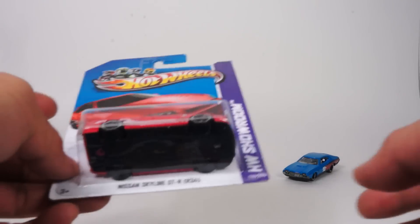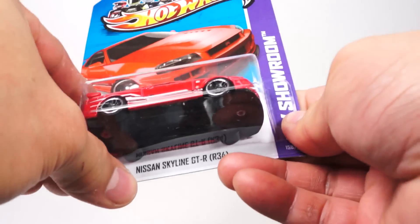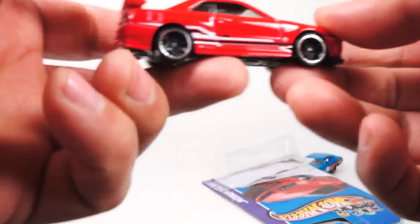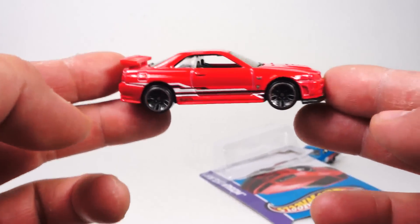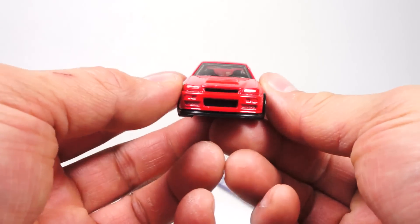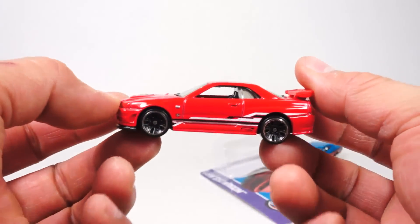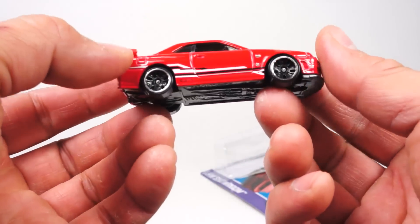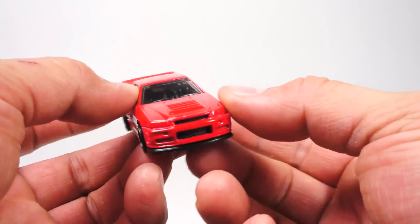What is up YouTubers, it's Mushroom once again and we've got another quickie car review. This time it is the Nissan Skyline GTR, the R34. This is a very cool car — I definitely grabbed a couple of these because I want to do some customizing on it and make some little accents here and there to make it look better.